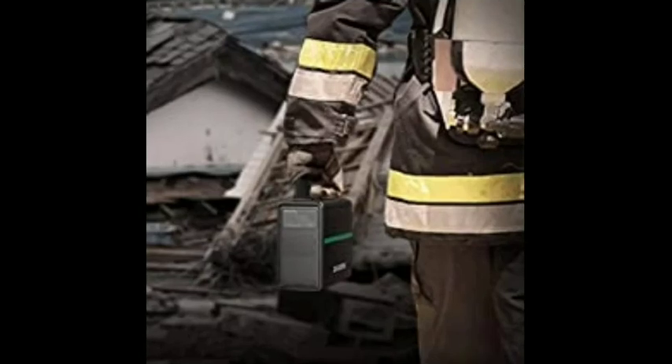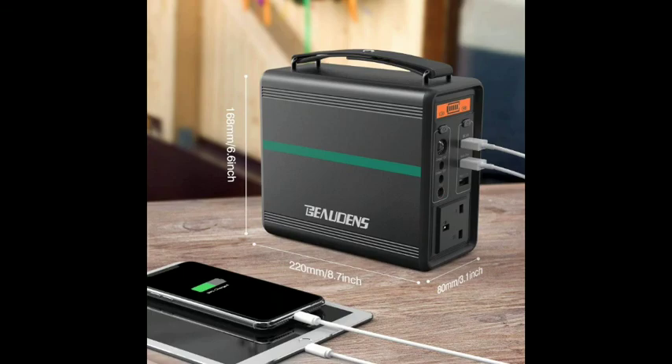LED light and SOS. The light modes include flashlight and SOS, making it perfect for camping and emergency use.